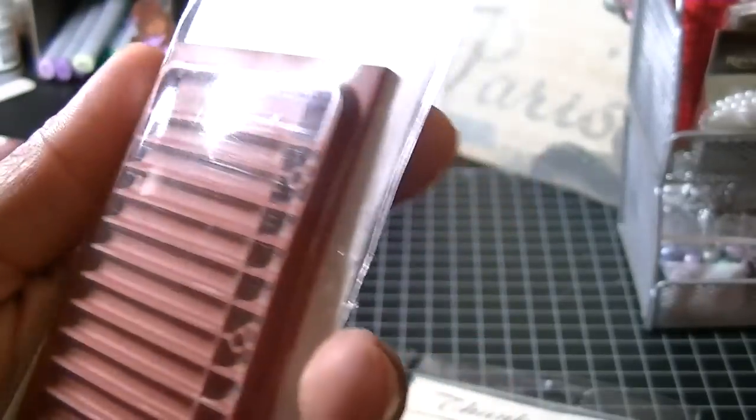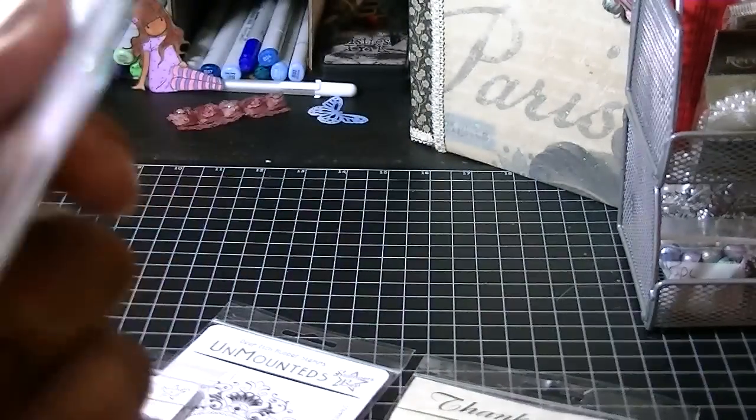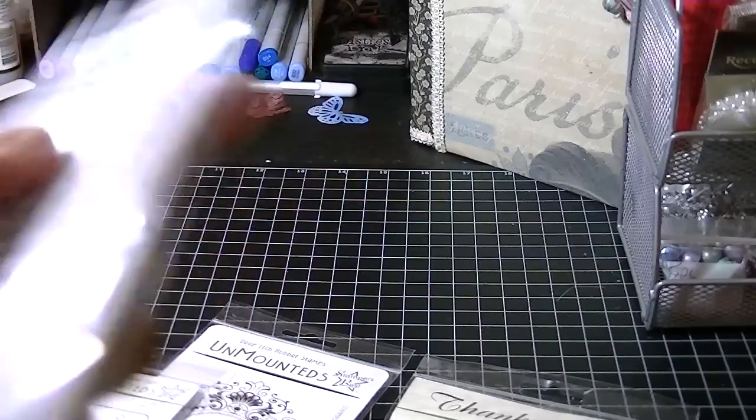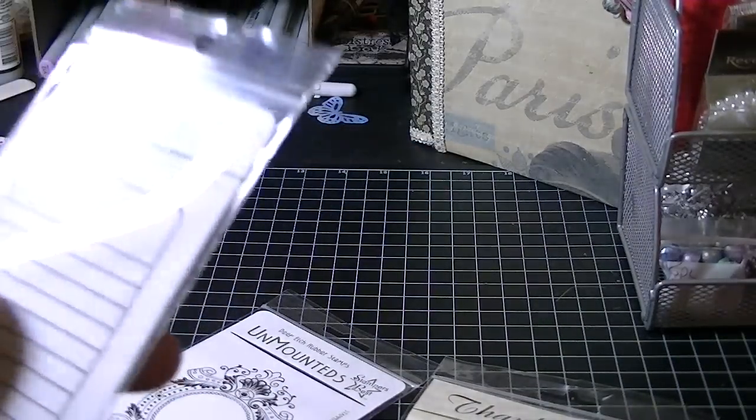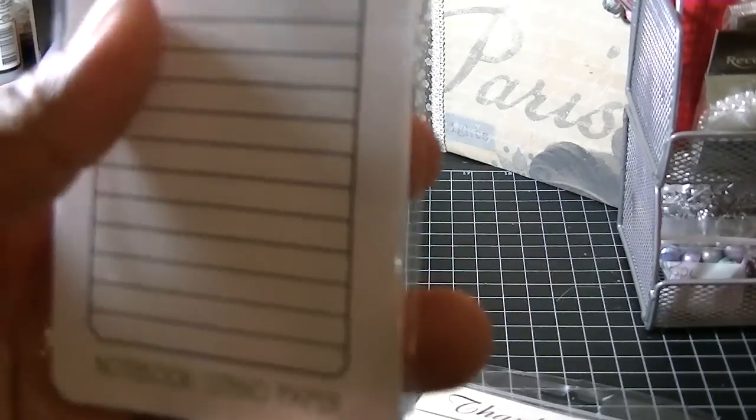I also got this one, the notebook paper. I think when I looked at these the last time, I thought they were smaller — even though I measured them out, I just thought they were smaller than what they were. So when I went back this time, I looked at them again and was like, well, they'll work. I should be able to use them on something. And then this one is the notebooks dino paper. So I got that one.